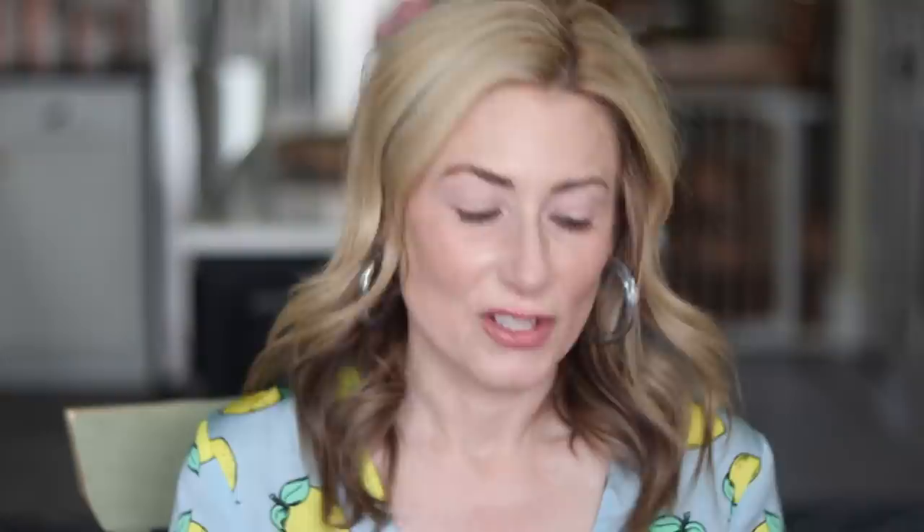Let me curl my lashes really quickly and then I'll show you how it applies. I love this little brush — it makes it really easy to get to your lower lashes, and I really like tubing mascara on lower lashes particularly. Tilt your head back to get your top lashes. I know this is supposed to be lash curling but I feel like it is very volumizing as well.